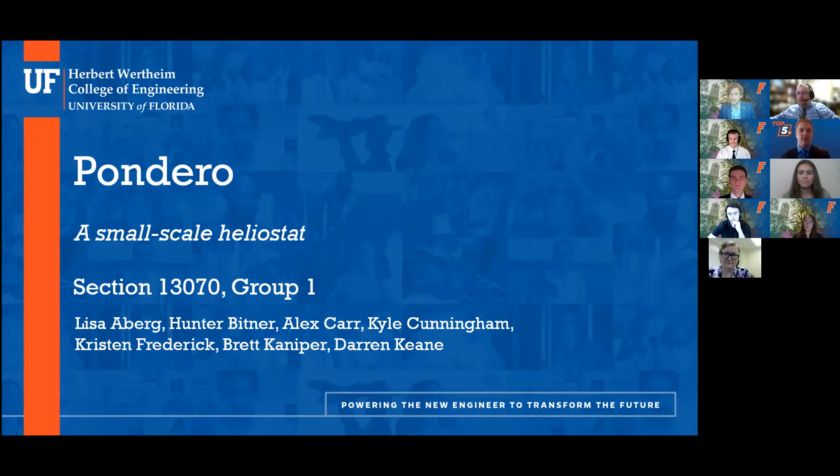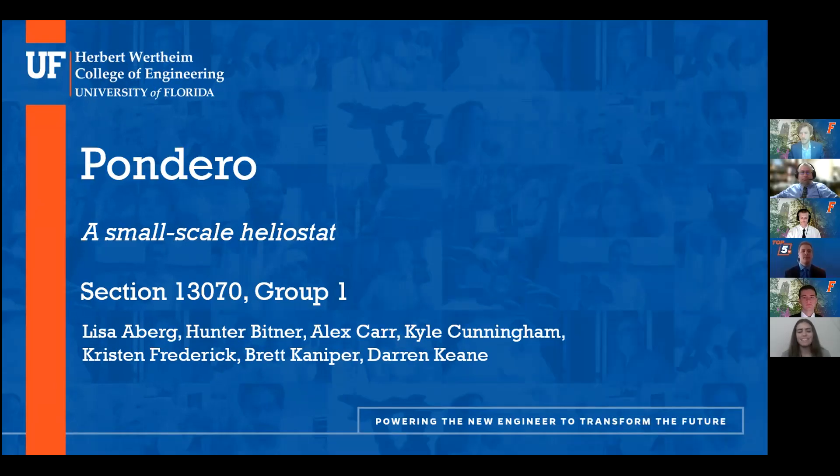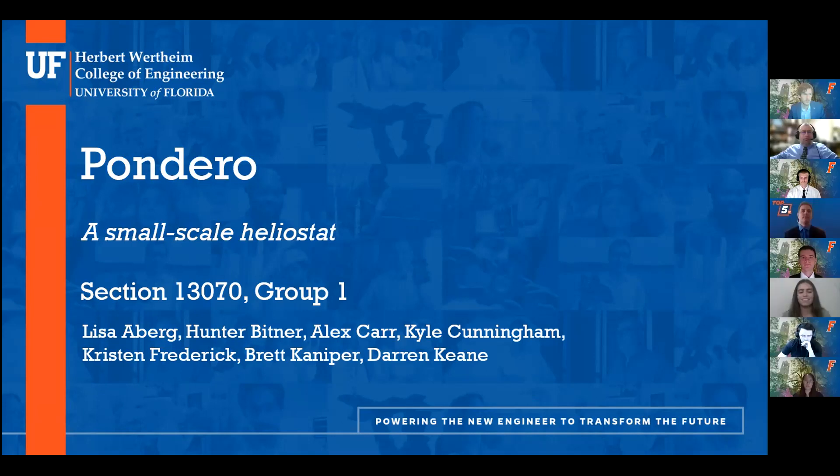Okay, and I'll hand the floor over to Group One from MEC2, which is Pondero. Hello everyone, and welcome to our presentation. Thank you for joining us today. We are Group One, and today we are presenting Pondero, a small-scale heliostat for use in concentrating solar power. I'm Kristen, and today I'll be presenting with Lisa, Hunter, Alex, Kyle, Brett, and Darren.